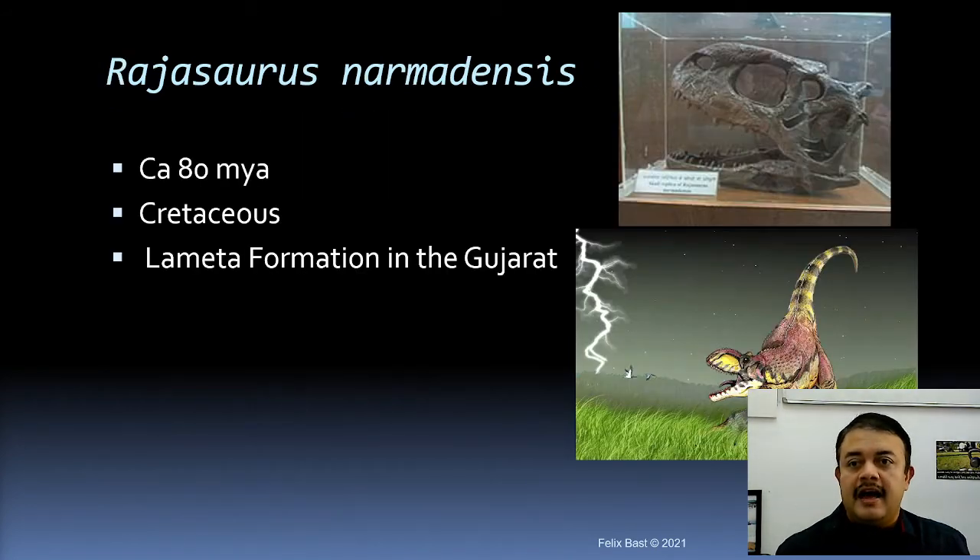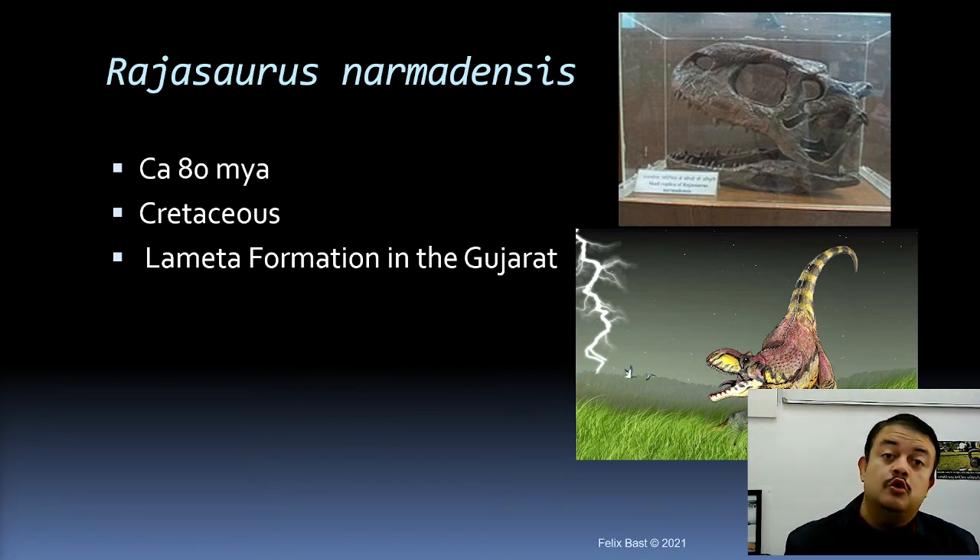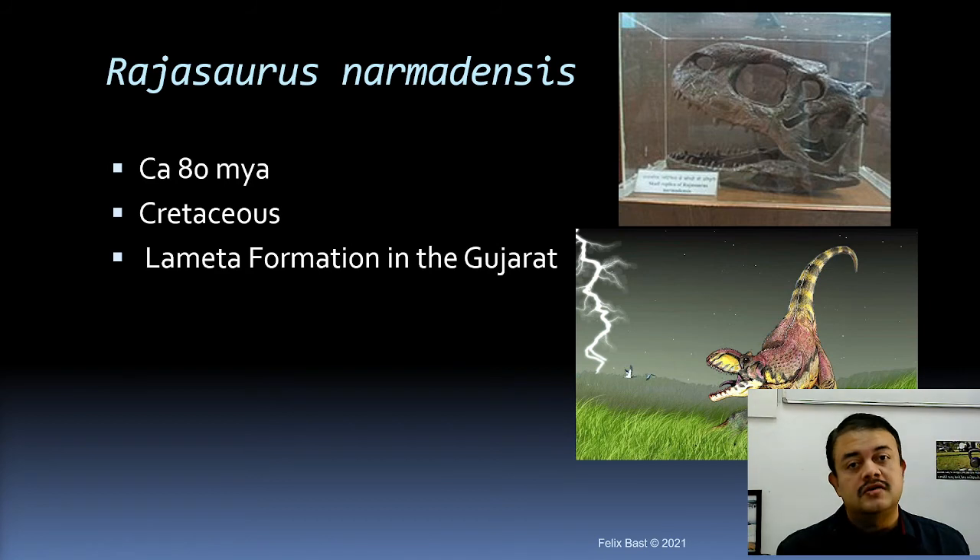India has its own dinosaur — Rajasaurus narmadensis — approximately 80 million years old. At that time, 80 million years ago, the Indian subcontinent was still an island, having just split from Gondwana and moving toward the Eurasian plate; the collision forming the Himalayas happened approximately 55 million years ago. Rajasaurus narmadensis was discovered from the Lameta Formation in Gujarat.